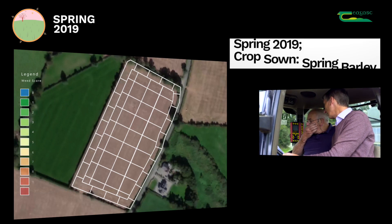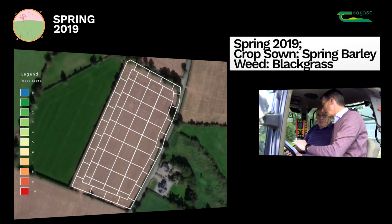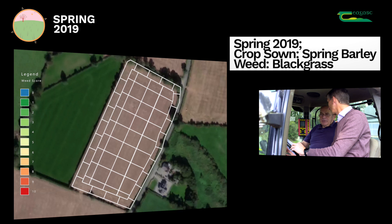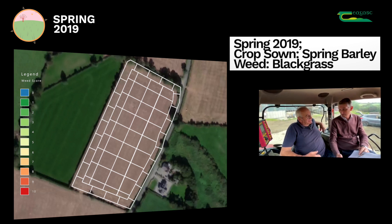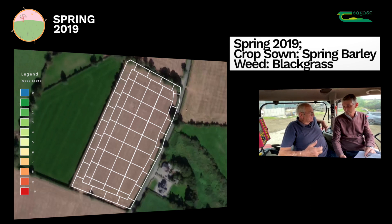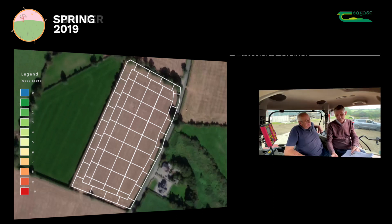Remember when we were starting out, you obviously knew you had a problem with black grass there. Since we started on this, we've used a stale seedbed every year — and sometimes with a cover crop. Our approach would be to harvest a crop and then leave it for about six weeks or so, and then cultivate it either for the stale seedbed or to plant the cover crop.